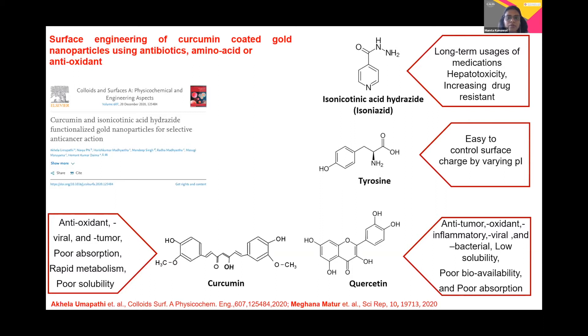The work has been previously published by our research group in the Colloids and Surfaces journal, stating that these curcumin-coated isoniazid nanoparticles can show selective anti-cancerous action.